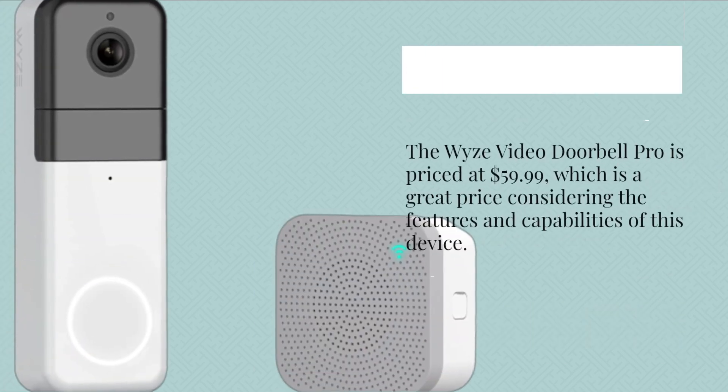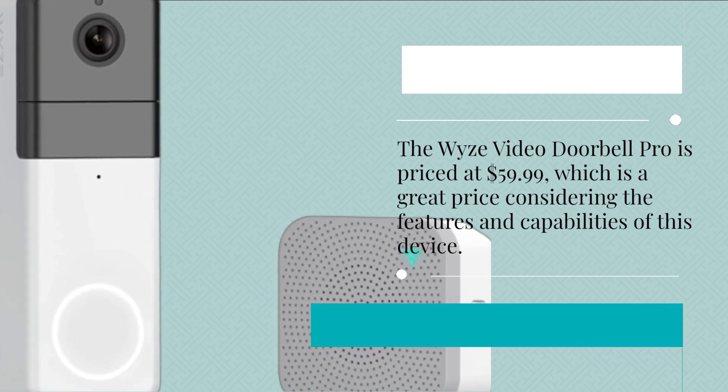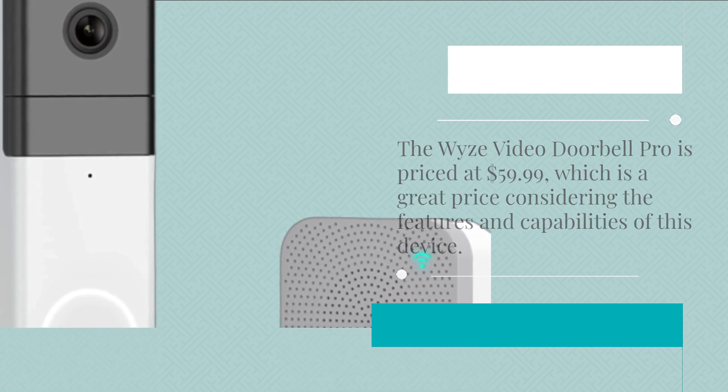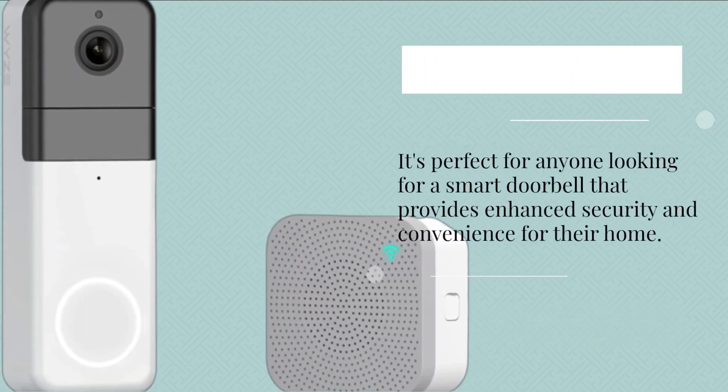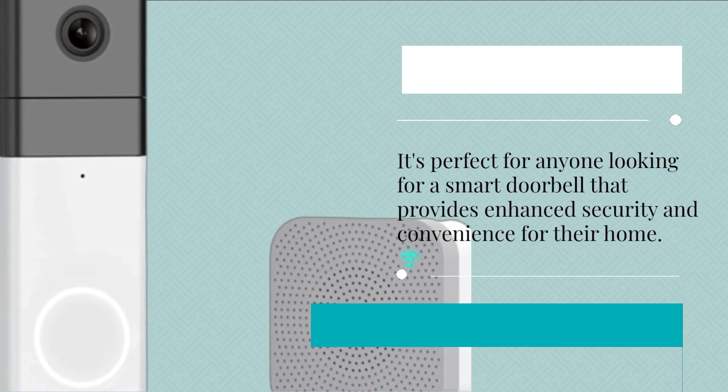The Wyze Video Doorbell Pro is priced at $59.99, which is a great price considering the features and capabilities of this device. It's perfect for anyone looking for a smart doorbell that provides enhanced security and convenience for their home.